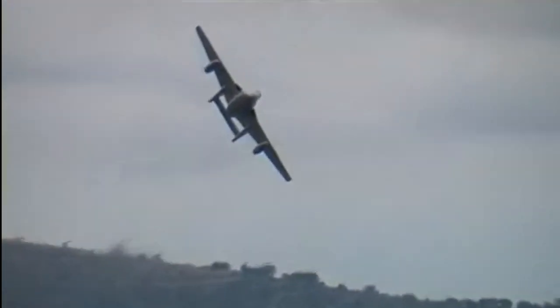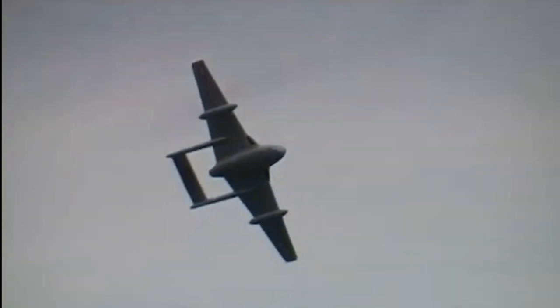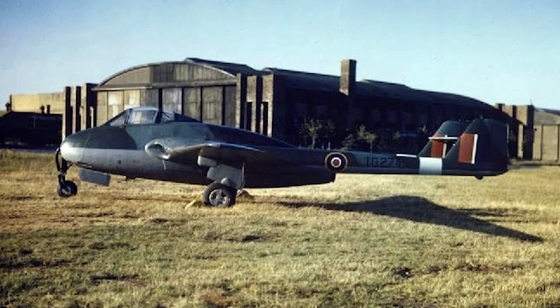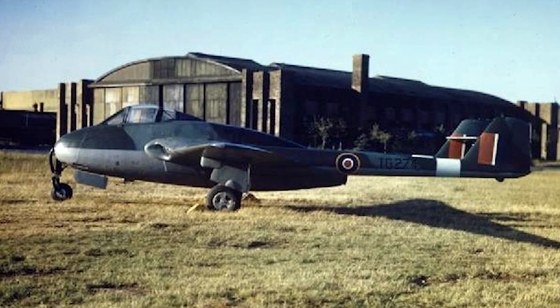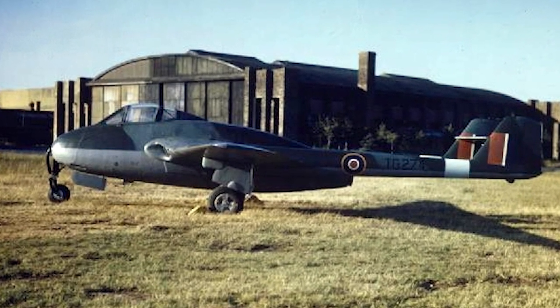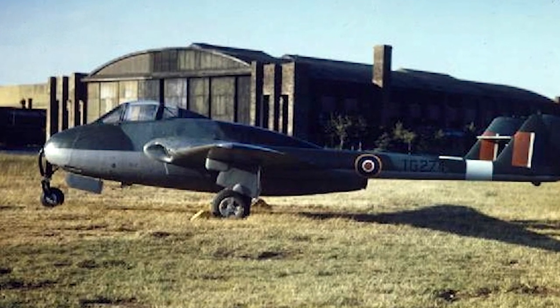In May 1944, a production order for 120 Vampire Mark I was made. The order was quickly increased to 300 aircraft, but the first production Mark I did not fly until April 1945. Only about half a dozen production aircraft had been built by the end of the Second World War.